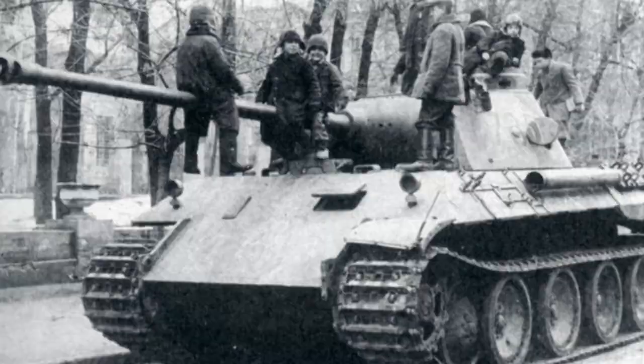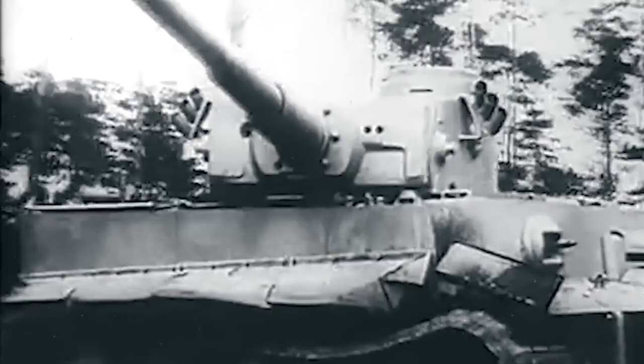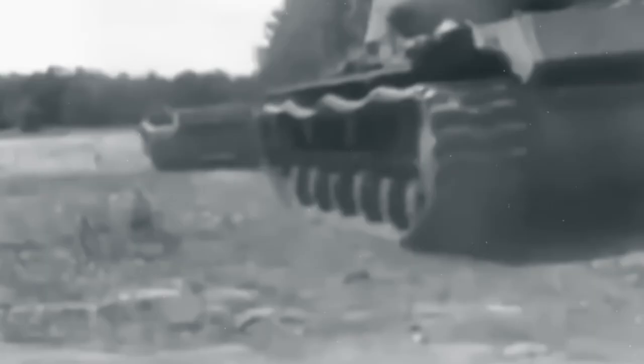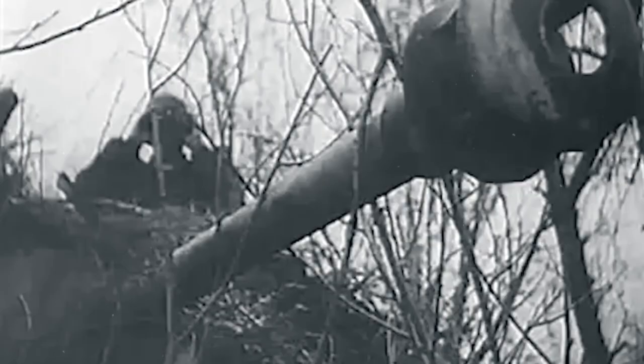The Tiger I had a more limited production run due to its complex design and high production costs. Approximately 1,347 Tiger I tanks were produced during the war. Despite the limited numbers, several variants were developed, each addressing specific battlefield needs, underlining the German focus on specialization and adaptability. The Tiger I is notably associated with several critical battles of World War II, including the Battle of Kursk — one of the largest tank battles in history — where its exceptional firepower and armor made it a crucial and formidable asset.